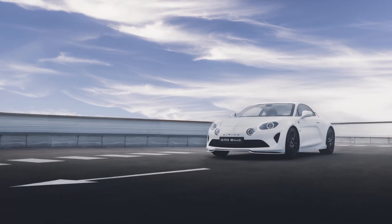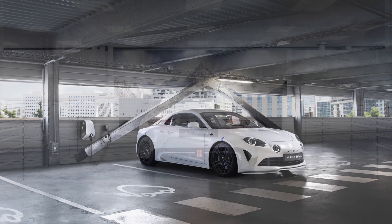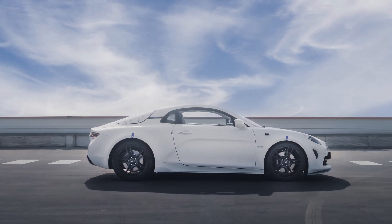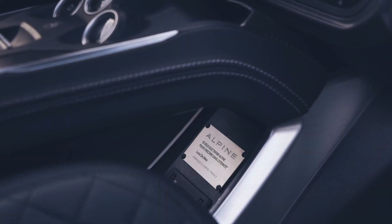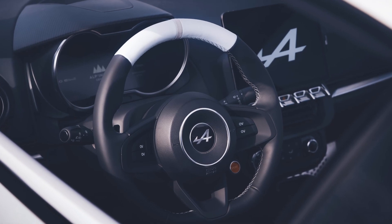The battery modules are identical to those of the 100% electric Megane E-Tech. However, to achieve optimum weight distribution and to accommodate the 12 battery modules, it was necessary to design specific battery casings for the A110 and to adapt the internal architecture. Four modules were therefore placed at the front and eight at the rear. To meet this challenge, the engineers allowed themselves to position these modules in the space in an atypical fashion.